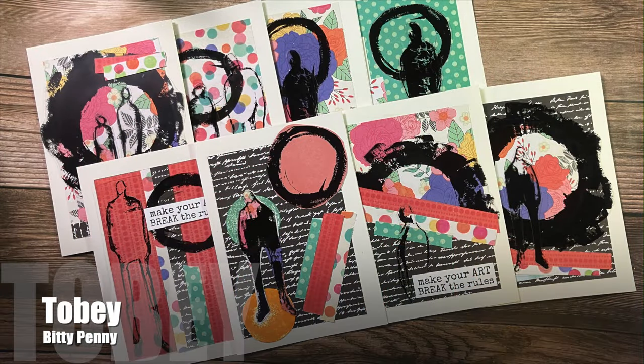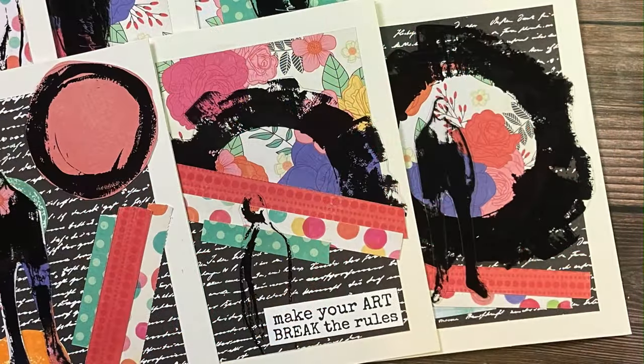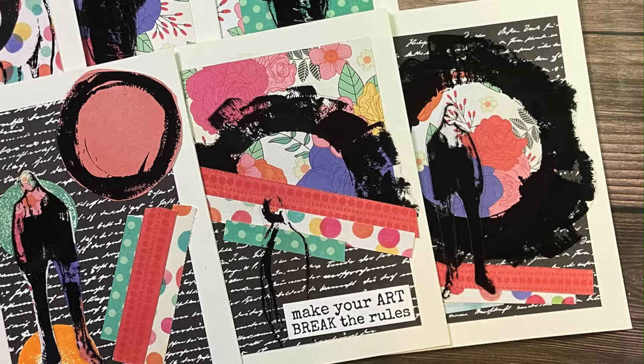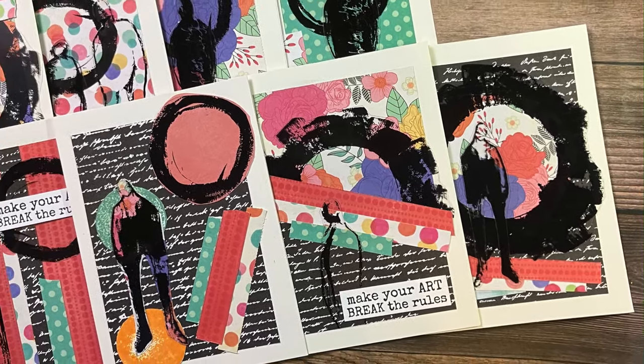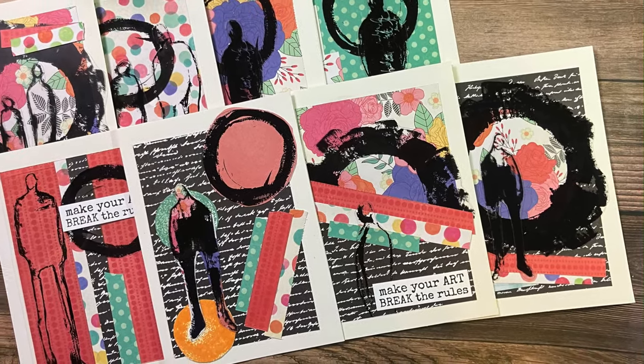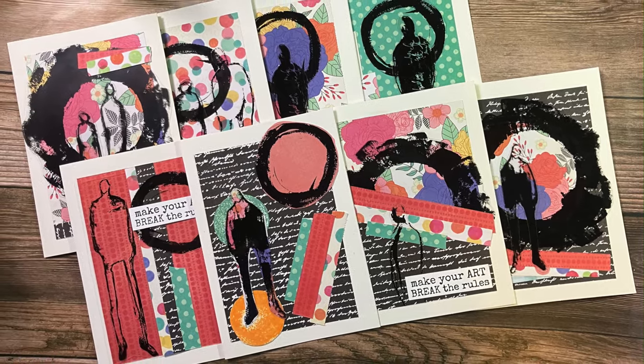For her set this month, Toby of the Biddy Penny YouTube channel took a loose interpretation of the sketch. She has that patterned paper big piece in the background and then used three different patterned paper strips at least somewhere on her cards. Make sure to check out her video to get her thoughts behind the creations.